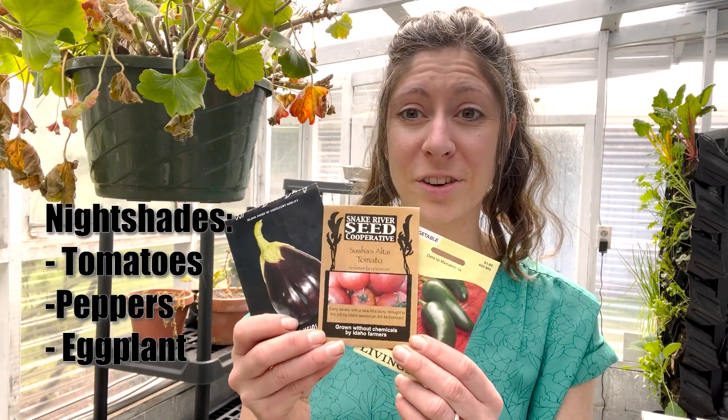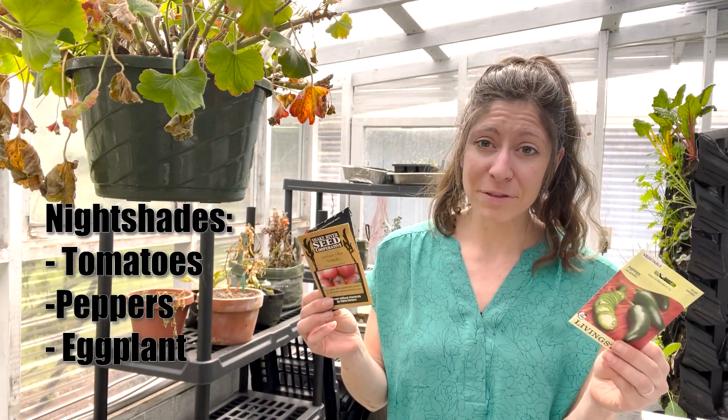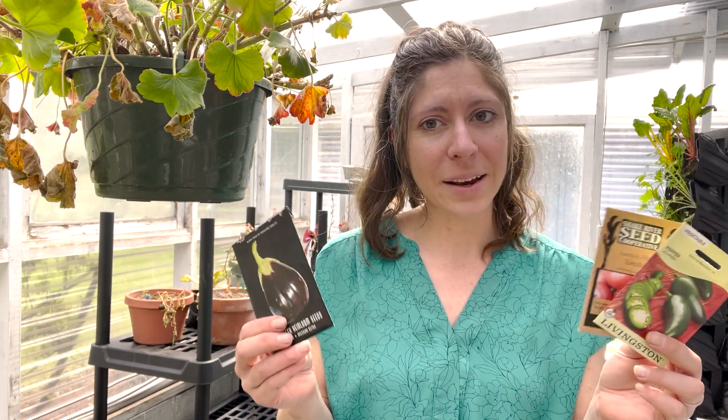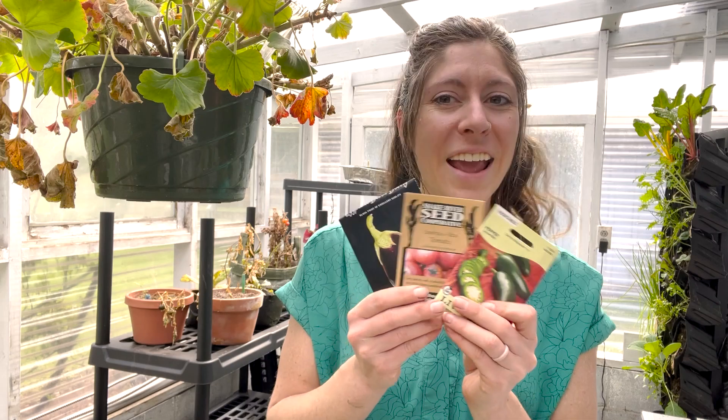The first ones to get started, if you haven't yet, are your nightshades — peppers, tomatoes, eggplants. On average these take anywhere from 80 to 120 days to go from seed to producing fruit, so you've got to start them early. March or April is a great time. Most packages say to start them about six to eight weeks before your last frost, but I start them even earlier than that — a couple of extra weeks helps. If you haven't started yours, don't worry, there's still time. Keep them inside protected, and after your last frost — mid-May for us — transplant them out. You may need to pot them up into bigger containers a couple of times until then.